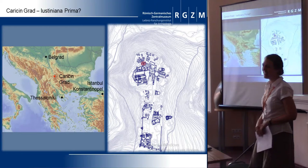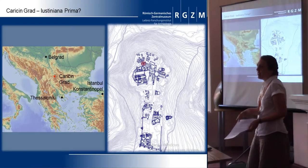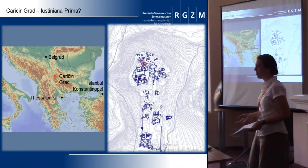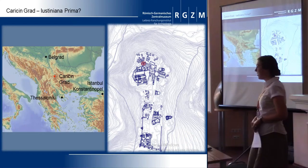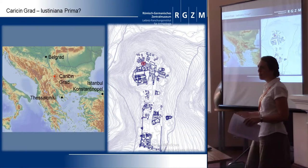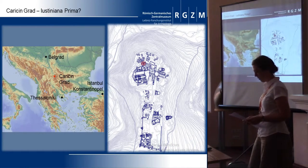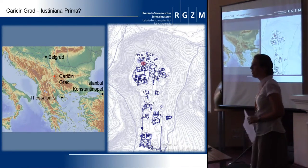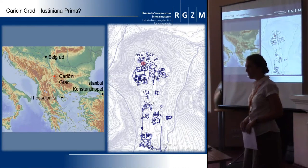The city existed for nearly 90 years, and with settlement evidence before and after, we have an uninterrupted insight into the settlement of the sixth century. The excavation of the site has taken place for nearly 100 years. First it focused on representative buildings like churches, and the emphasis nowadays is on the living quarters. We conducted the excavations on Building 23 with the methodology of household archaeology, integrating archaeobiology and soil sciences.